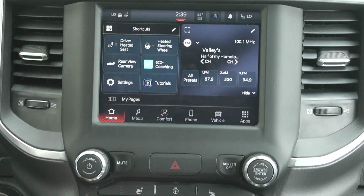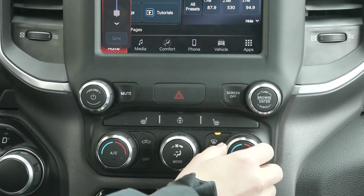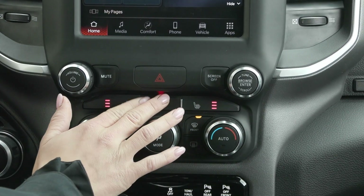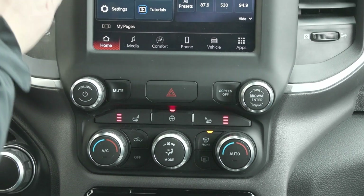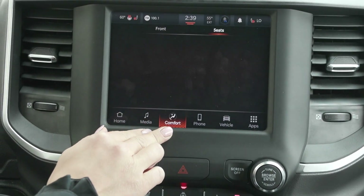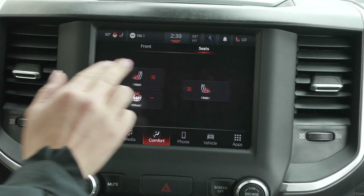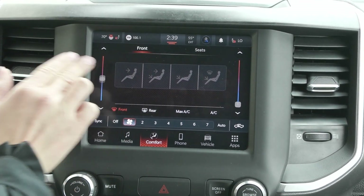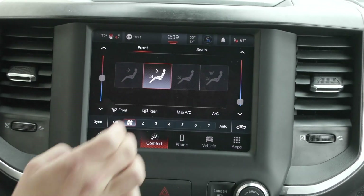Down here you do have the climate controls with your auto temp control, the heated seats, and the heated steering wheel. You'll find all of that in your screen up here under comfort. When you hit that you have your seat options so you can adjust all of that right here at the touch of your fingertip, as well as dual zone climate and other climate controls.